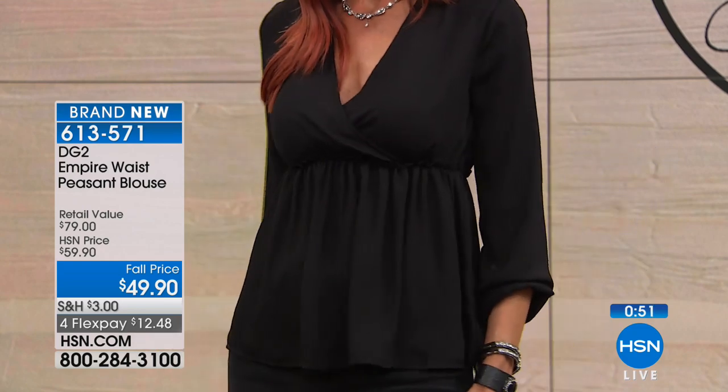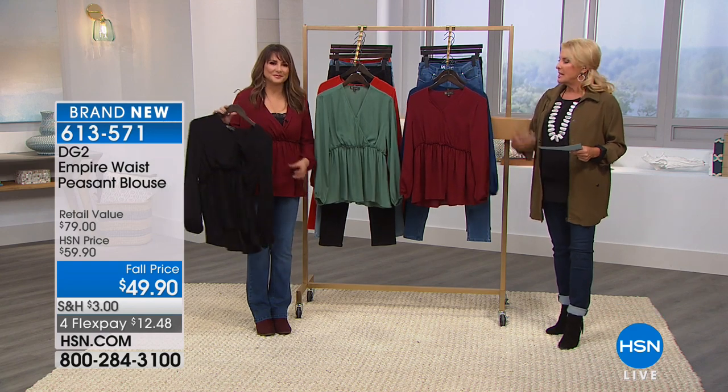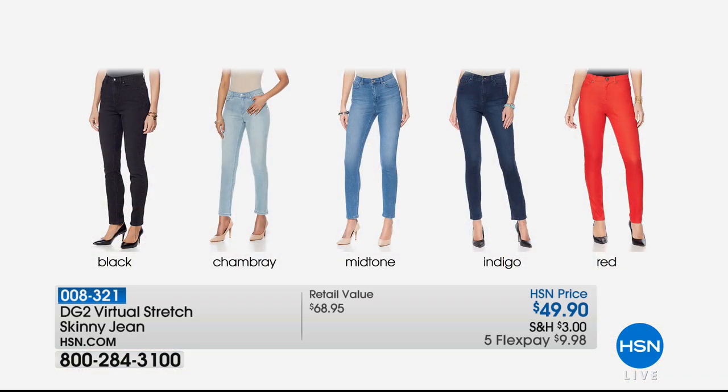You can really redo your jean wardrobe tonight. We have four flex pays, great colors, easy and loose to wear. Virtual stretch skinny jean — that's what I'm wearing — 49.90. We have 3,000 already ordered in just this hour alone. We have black, chambray, mid-tone, indigo, and red; petite, average, tall; sizes 2 through 24. These are super stretchy but they don't get baggy. Thousands upon thousands of reviews raving about these. Use that flex pay and you can get them for under ten dollars.